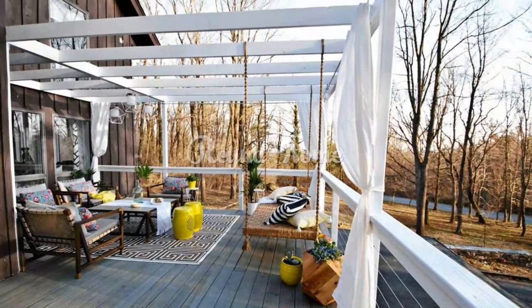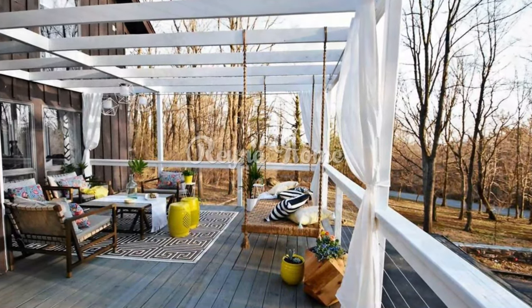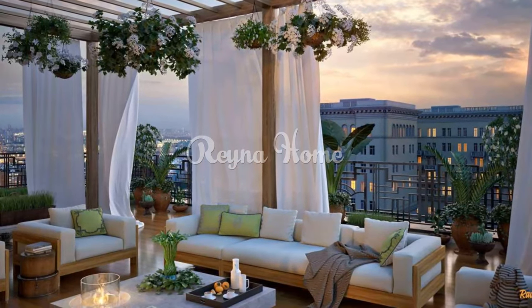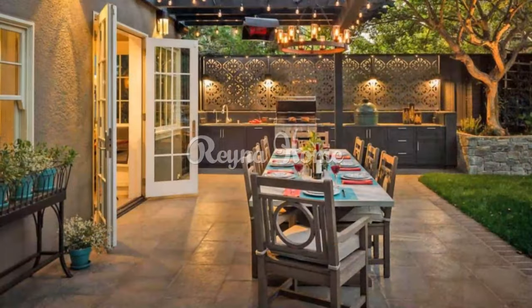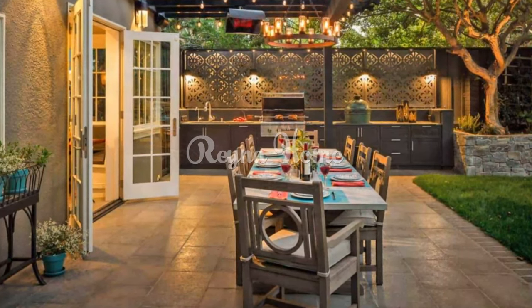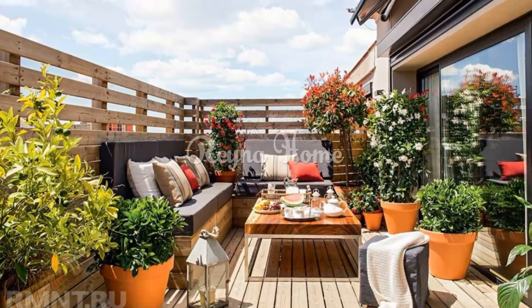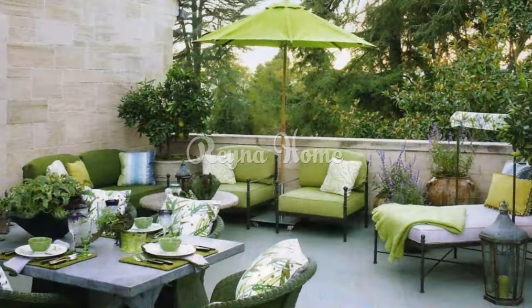Spring is a time for new beginnings. With a few simple updates, you can transform your terrace or patio into a spring oasis. Add some color — one of the best ways to bring spring to your outdoor living space is through flowers, plants, pillows, throws, and other accessories. Choose bright and cheerful colors to reflect the season.